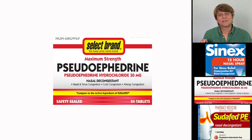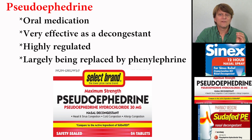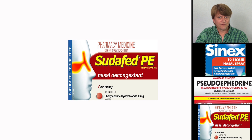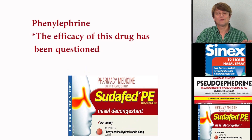Pseudoephedrine is only sold as an oral drug. Despite being very efficacious as a decongestant, it is heavily regulated and hard to find, because pseudoephedrine can be converted into methamphetamines relatively easily. As a result, its sale in most Western countries is very regulated and sometimes phased out. It is largely being replaced by phenylephrine, but unfortunately phenylephrine has been found in a number of clinical trials to be no better than placebo.